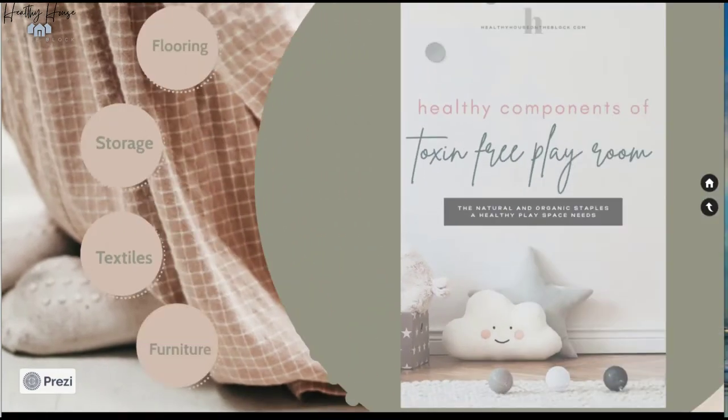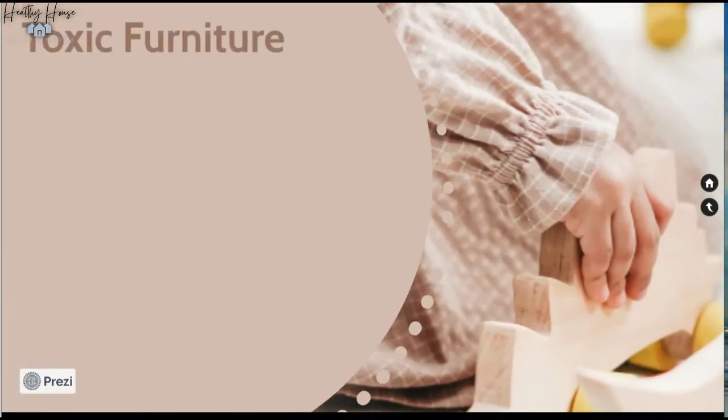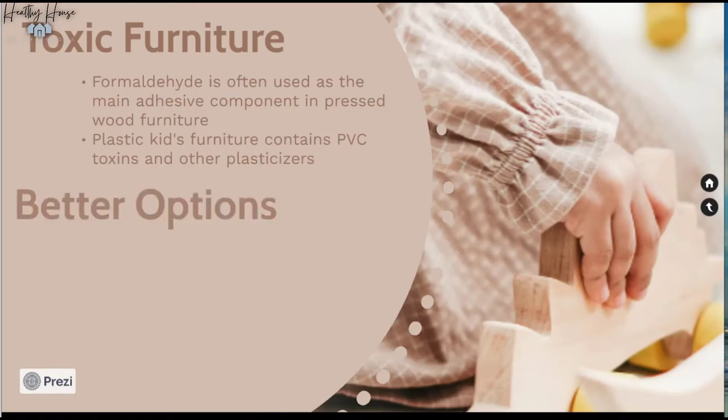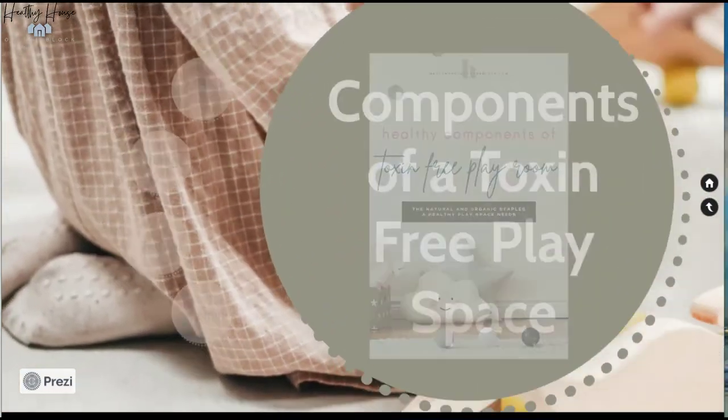Finally, let's look at furniture. Toxin-free furniture can be really difficult to find at an affordable price. I like to help families find natural wooden pieces they can either finish themselves or opt for low-toxin furniture. The biggest things to avoid are plastic, plywood, particle board, and MDF — they're inexpensive but contain the most toxins, like formaldehyde and PVC.